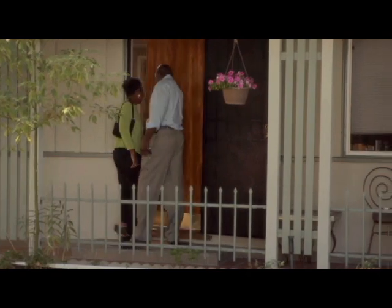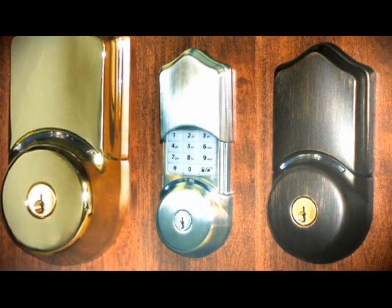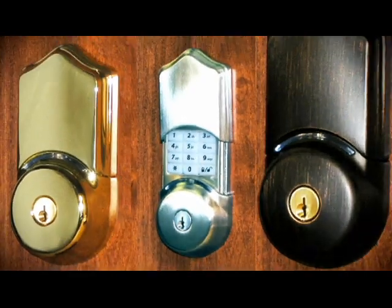Whether you use the key, the keypad, or the remote control key fob, there's always a convenient way to unlock the door. Its all-metal construction comes in three finishes: polished brass, satin nickel, and aged bronze.